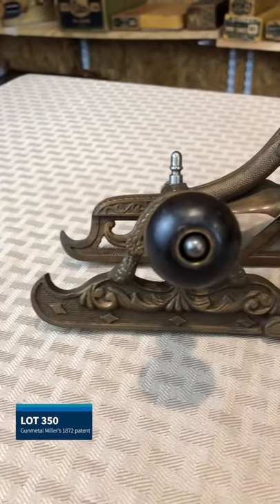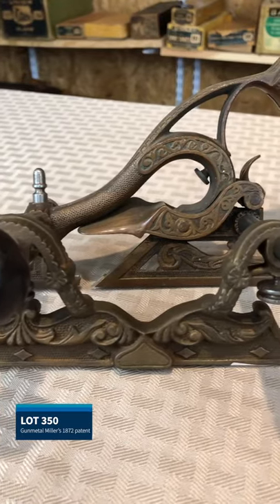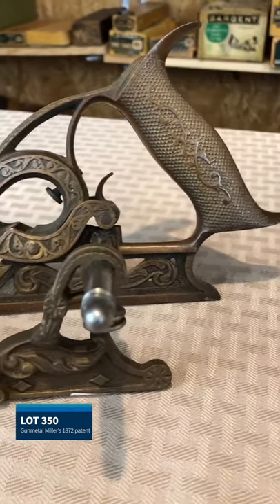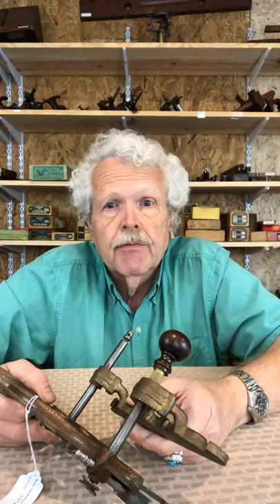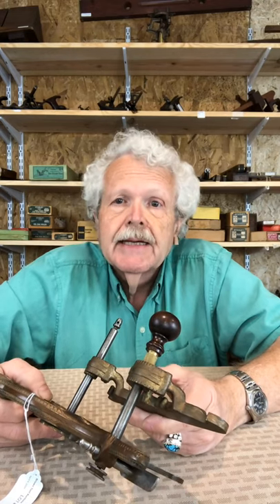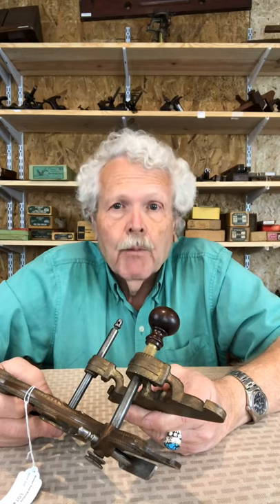Here we have an example of Charles Miller's 1872 patent plow plane. Miller also held the 1870 patent, which was the basis for Stanley's series of the 41 through 44 combination plow and philister planes, which are very decorative and very nice, but are not really that rare.